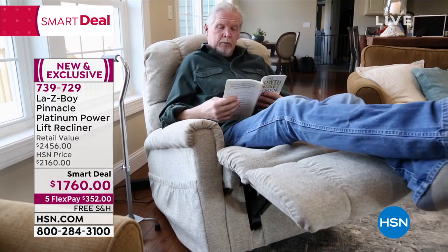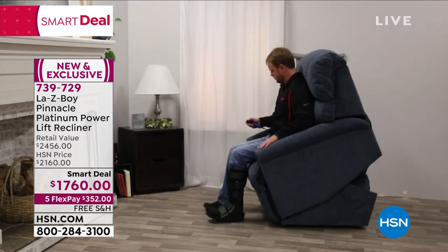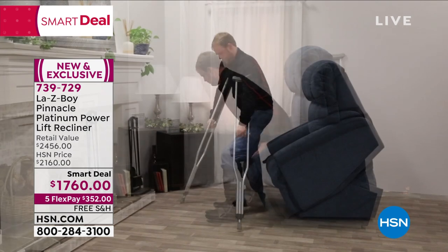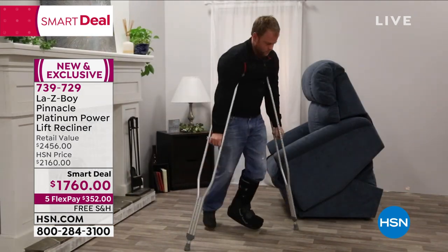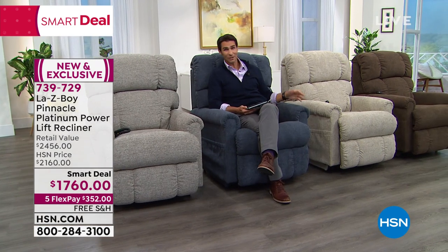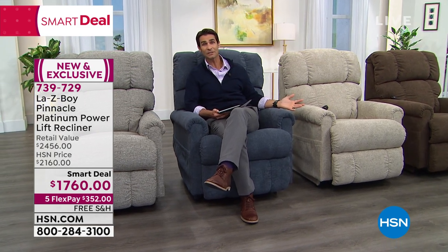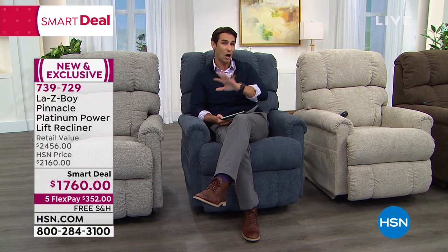So if you have someone in your life recovering or having trouble standing up, you don't need to wait six months, five months, four months — how about three weeks? Now we are on limited quantity. We started with about 900 and that was it, and those are already moving fast. So choose those five flexible payments and get this — we are going to cover the shipping on this chair that has so many features.